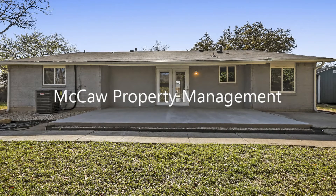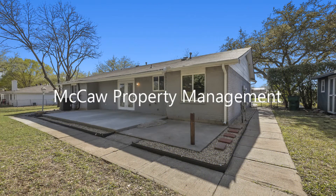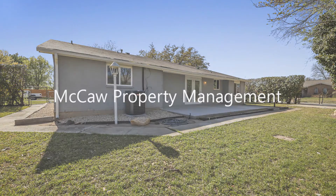If you are interested in this Haltom City, Texas rental property, or want to know what other rentals are available in the area, contact us today. We are ready to help you find your next home.